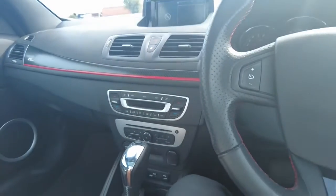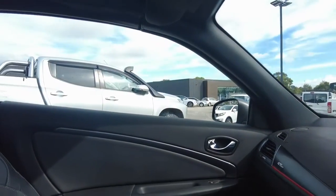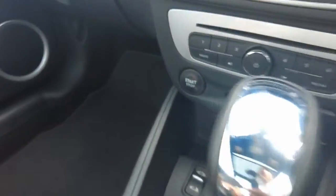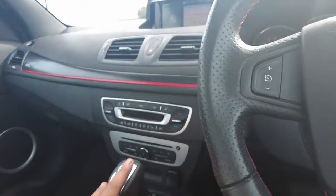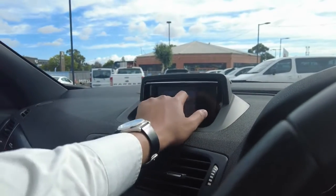Great to have. Above it is your option to open the top and turn it into a convertible. Got your climate control settings, where you can actually put in your CD as well just underneath that. And your head unit display, which is also touchscreen.